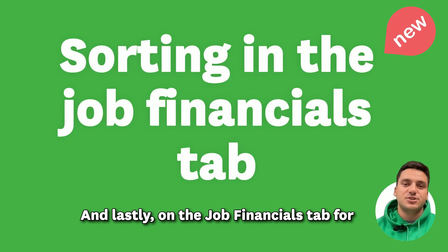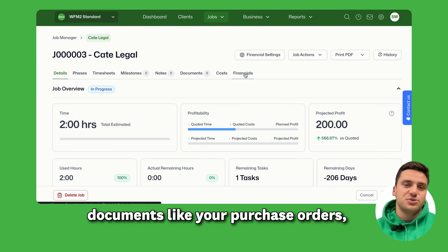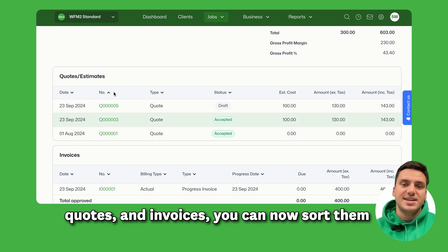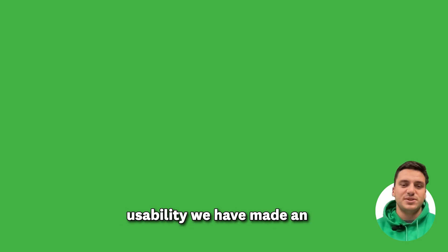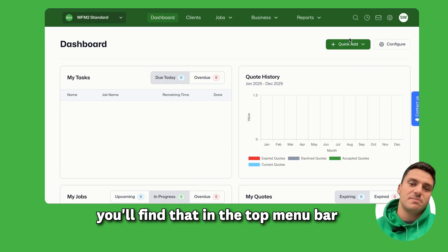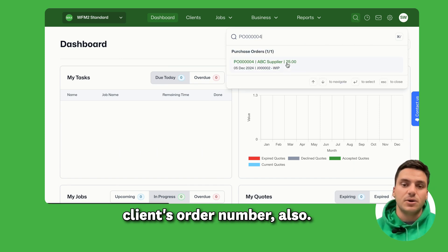On the job financials tab for an individual job, where you've got tables showing all your financial documents like purchase orders, quotes, and invoices — you can now sort them by any column you wish just by clicking the table header. We've also made an enhancement to global search in the top menu bar, so you can now search for a job by your client's order number.